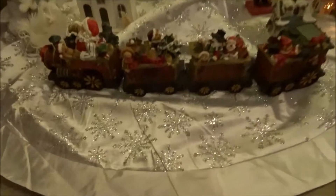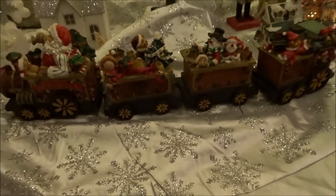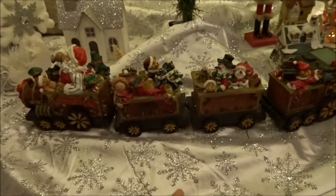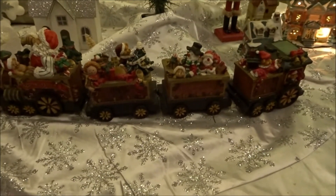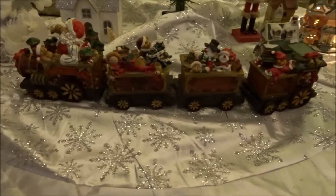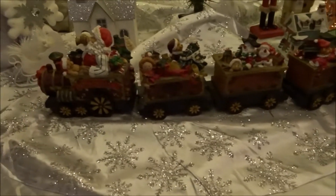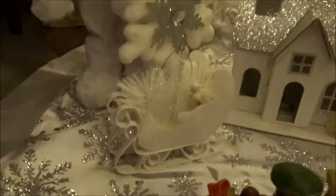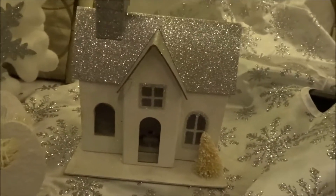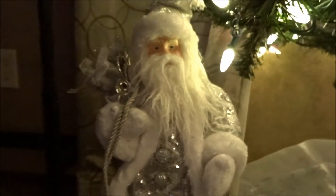This tree skirt I bought at Walmart last year. All these decorations are from last year except the train — my mom bought that for me but gave it to me after Christmas. I'm not sure where she got it from, I think maybe Goodwill. I also have the sleigh and this little house — I bought that at Dollar General last year.